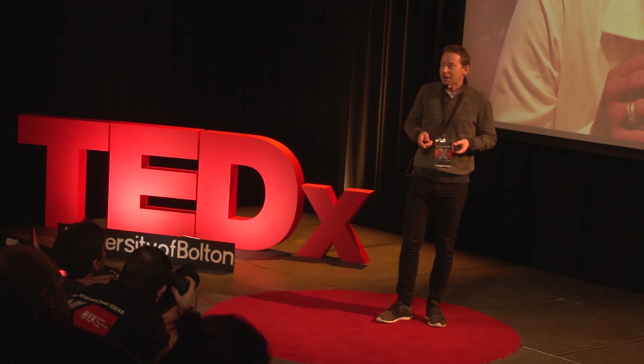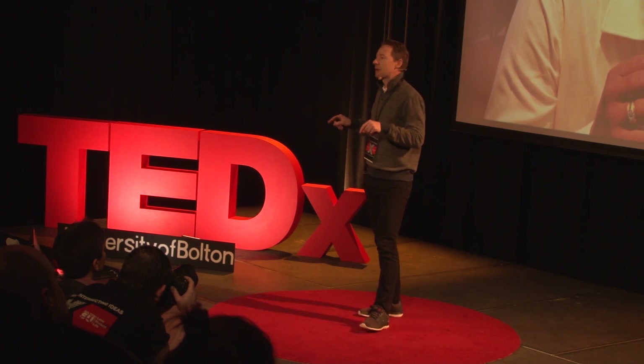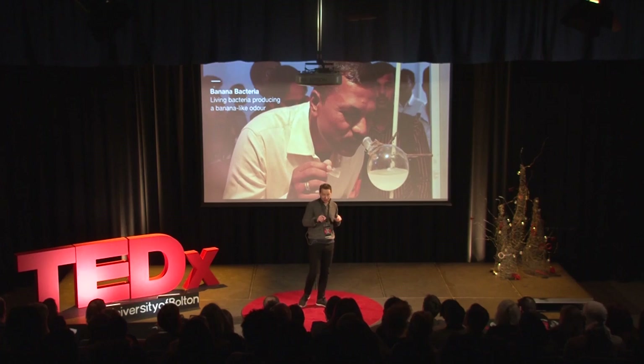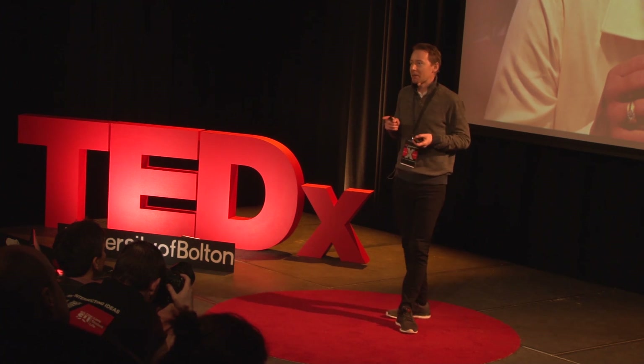While synthetic biology can extend our senses to see into cells, another way of experiencing this is through smell. We have probably all experienced the foul smell of bacteria. In a work called Banana Bacteria, I used a genetic program capable of converting alcohol into banana oil, and invited audiences to experience the strange and confusing sensation of bacteria smelling like banana.